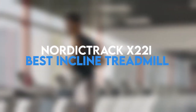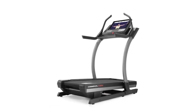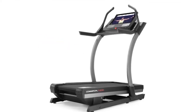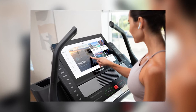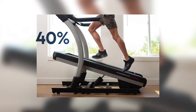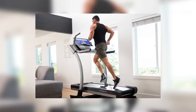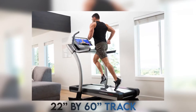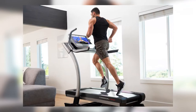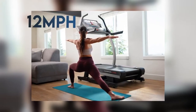NordicTrack X22i — Best Incline Treadmill. The X22i has taken the world by storm through its amazing incline abilities and large 22-inch HD touchscreen. With the touchscreen, you're capable of watching iFit videos and streaming movies. The incline goes all the way to 40%, allowing you to engage in more strenuous workouts. The X22i also comes with a wide 22-inch by 60-inch track, suitable for persons of varying heights. The treadmill is powered by a 4.0 CHP motor capable of top speeds of up to 12 miles per hour.